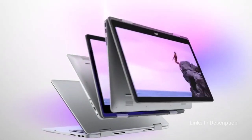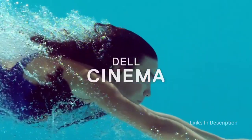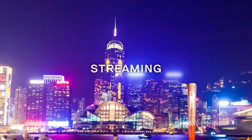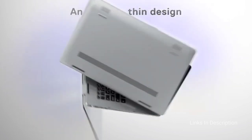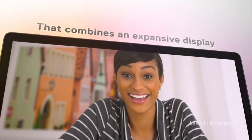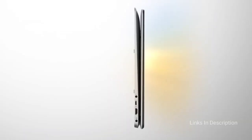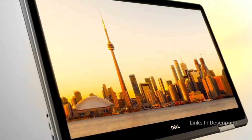Dell Inspiron 14 5000 2-in-1 — the best 14-inch laptop for students on a budget. The Dell Inspiron 14 5000 2-in-1 offers an outstanding amount of versatility and features for a very reasonable price. The 14-inch Full HD screen can flip back and around to rest on the back of the machine, creating a tablet PC. The screen is touch-sensitive and can be used as a basic graphics tablet — a great trick in the budget segment.